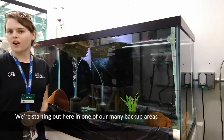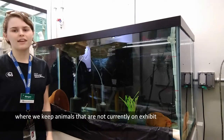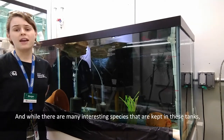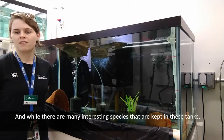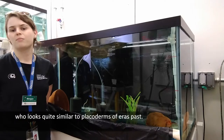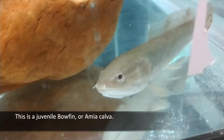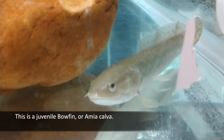We're starting out here in one of our many backup areas where we keep animals that are not currently on exhibit. And while there are many interesting species that are kept in these tanks, we are here for this beautiful girl in particular, who looks quite similar to Placoderms of eras past. This is a juvenile bowfin, or Amia calva.